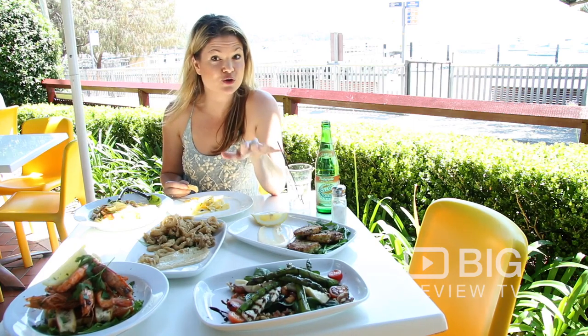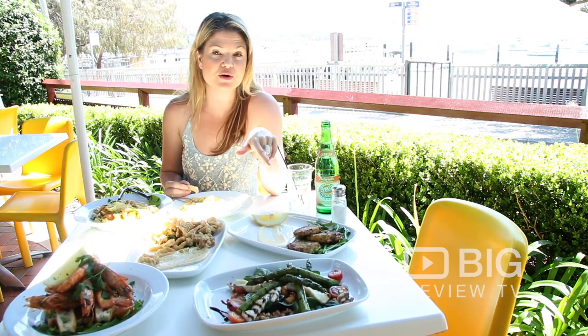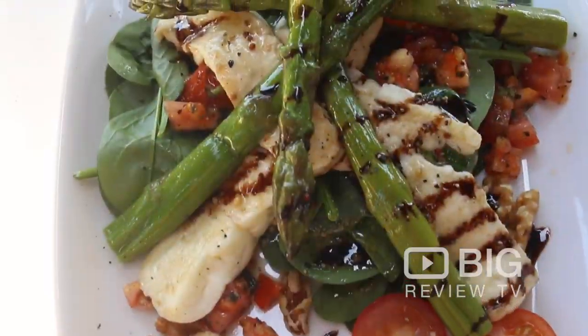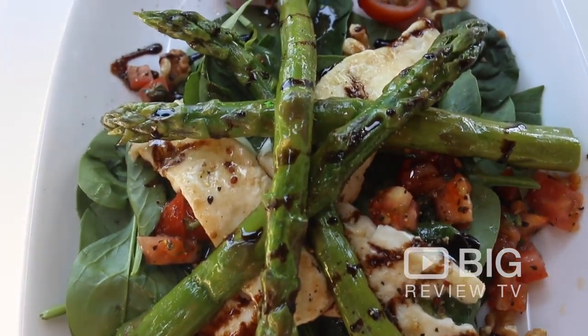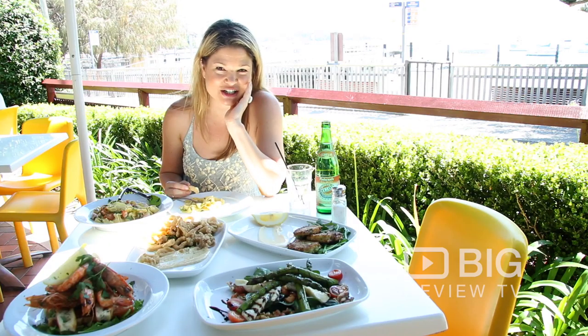Beautiful whitebait fritters. If you're into whitebait fritters, these are definitely worth trying — people come from over the bridge to try these. Wonderful halloumi salad with fresh asparagus and this king prawn dish. What can you say? It's just absolutely delicious.